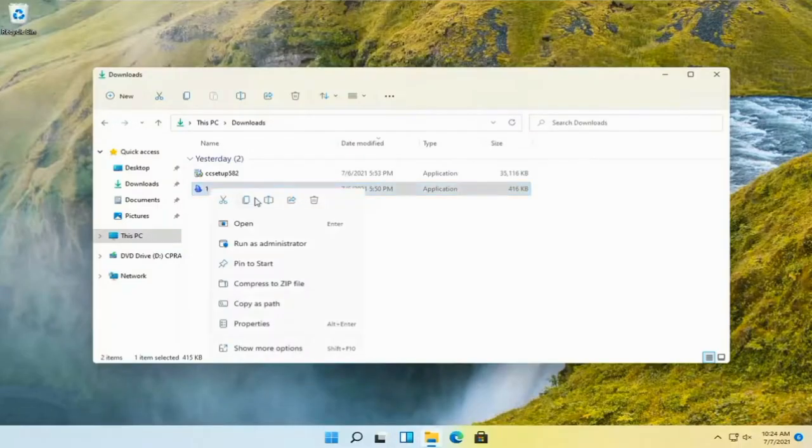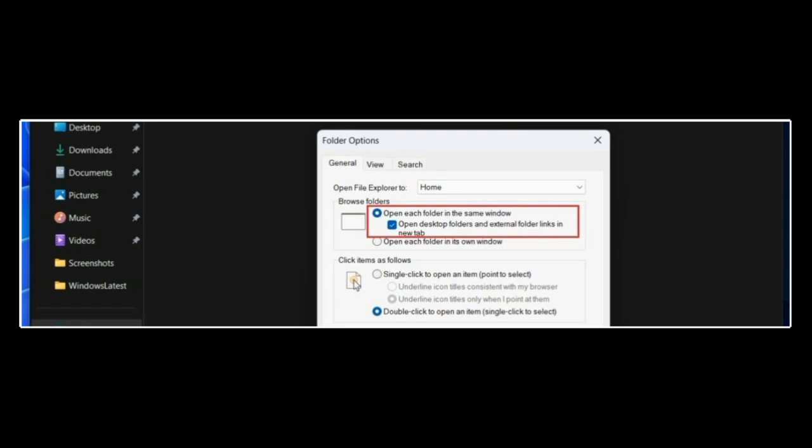If you're someone who actually prefers new windows, don't worry — you can still open folders in a separate window by holding the Control key while clicking or double-clicking. It's a small tweak, but it gives you options depending on how you like to work.